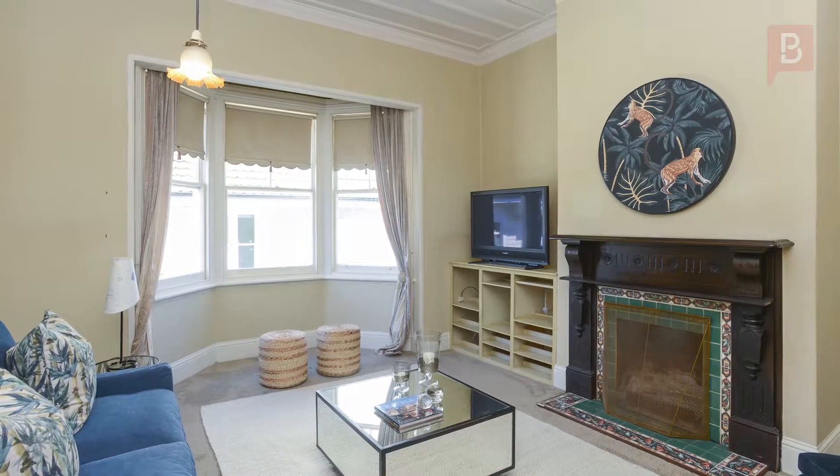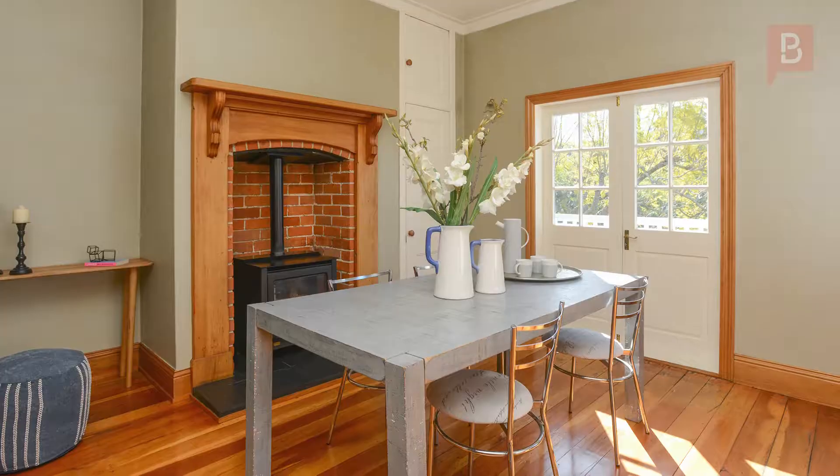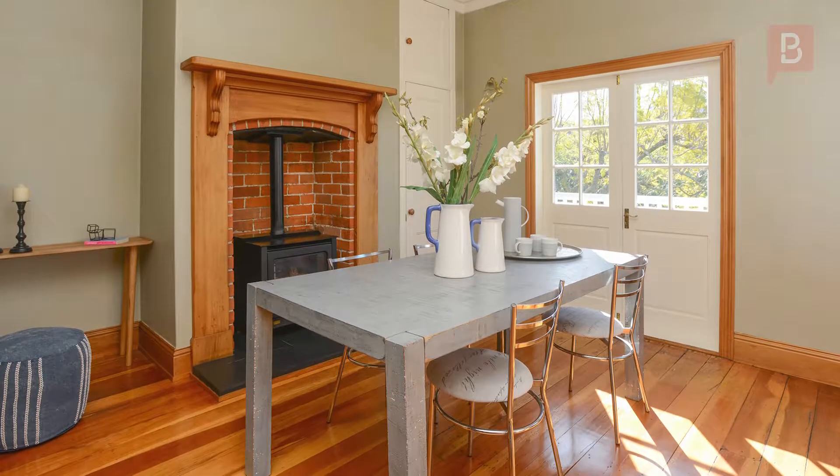A large lounge off the kitchen come dining area leads out to a north-facing deck and there are three bedrooms. There's plenty of scope to add value — you don't need much vision to see the potential here.